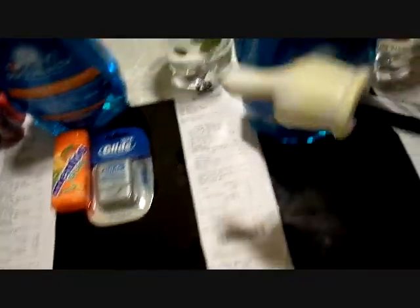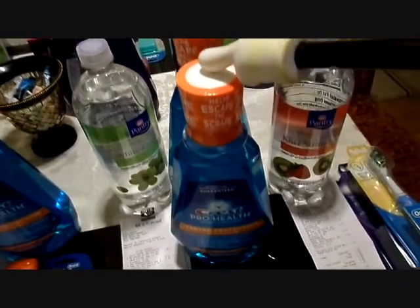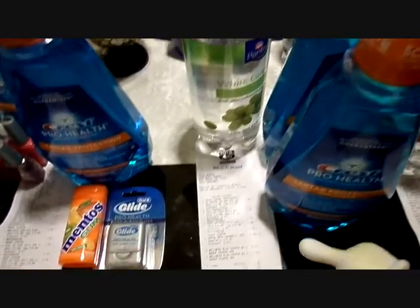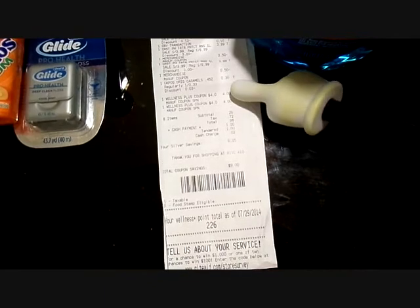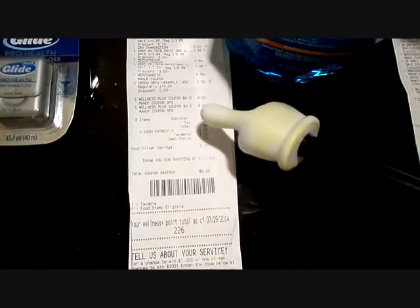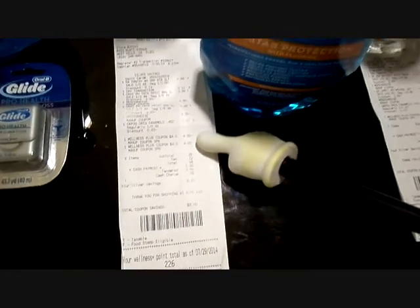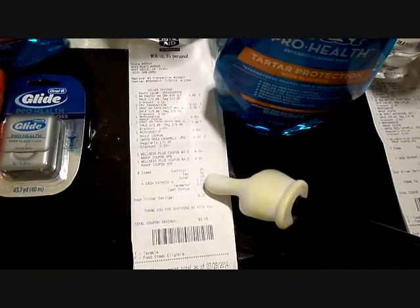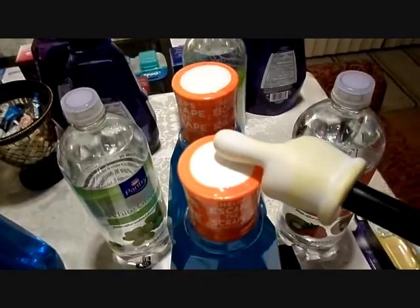Let's go to the fourth one — these are not in the order I did them. The fourth transaction, I did two of the Crest Pro-Health rinses and a sparkling water. Subtotal was 26 cents, and this is the one where I used the two $4 up rewards. In total I had seven $9 up rewards and two $4 up rewards. I got it to 26 cents, gave them the two $4 rewards, and paid the tax — a total of 98 cents cash for those three items.